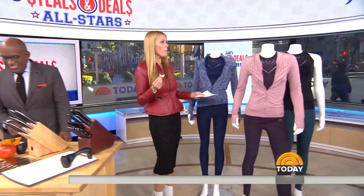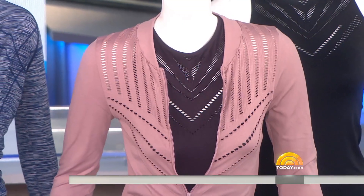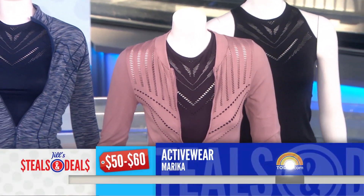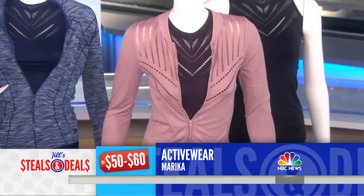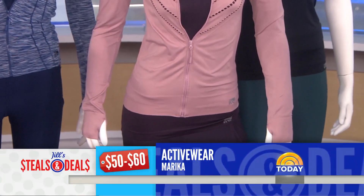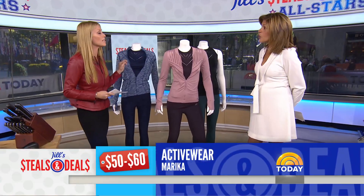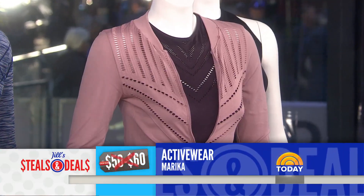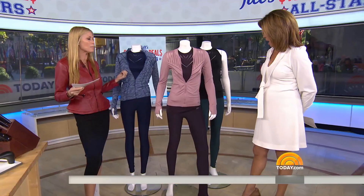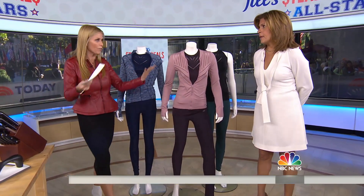We've got activewear, and who doesn't like a nice workout outfit? These are different iterations of workout wear from Marika Activewear. The retail is $50 to $60, and the deal is $14.50 to $19.50 — whether it's the pants, the top, or the jacket. All different colors are available on today.com/deals. Athleisure wear has really become the uniform.